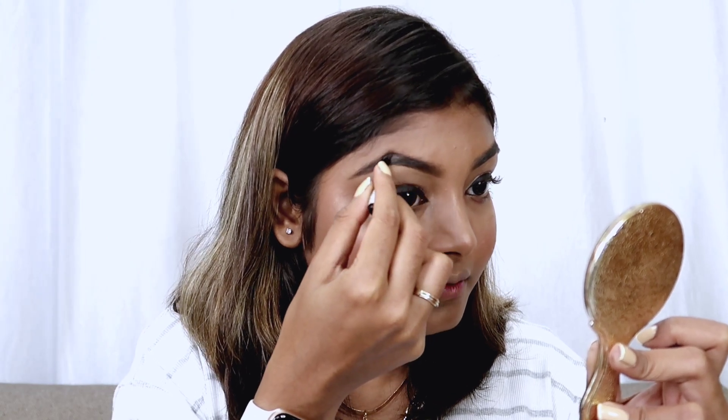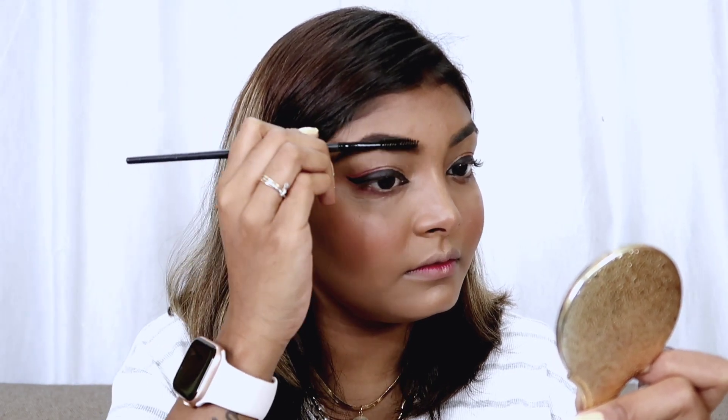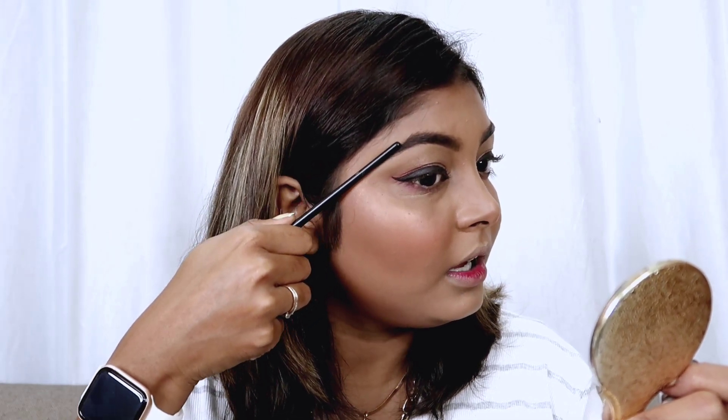For the brows I will use a brow pomade. Brow pomade is very sticky, so instead of brow powder it holds your eyebrows in place for a long time. I have filled my eyebrows naturally and combed them through with a spoolie.